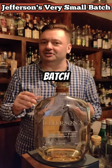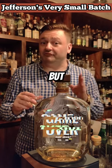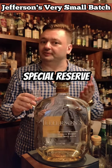For the Jefferson Very Small Batch, not a buy. But if you do see the Jefferson Special Reserve, give that one a go.